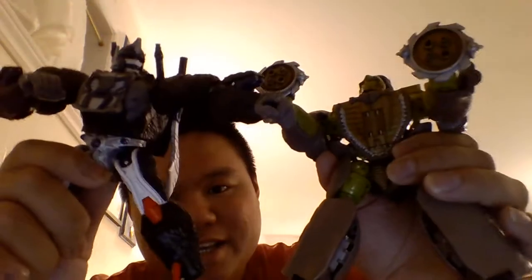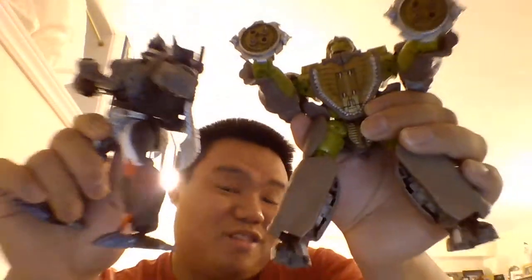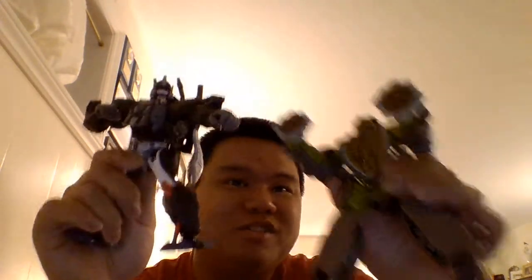So yeah, I had to put these two guys in my top 10 action figures of 2021, and number 6 was just the right spot. You'll see there is another Transformers on this list.